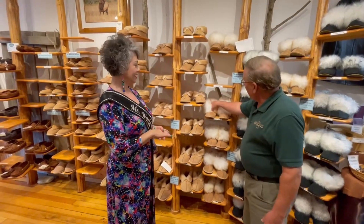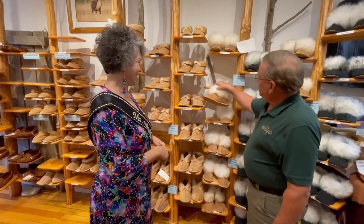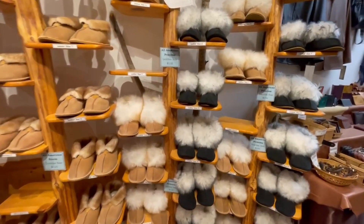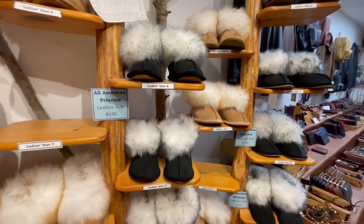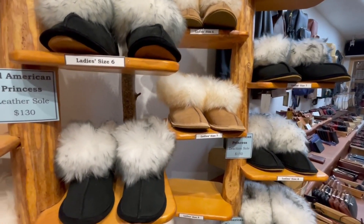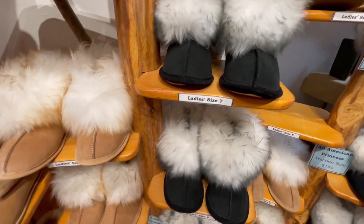That's our signature items, and then we do something fun — our princess line has this amazing fur on top. I especially like the black one with a little bit of the dark-tipped fur. They have the same removable liners and two different kinds of soles.